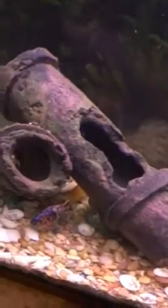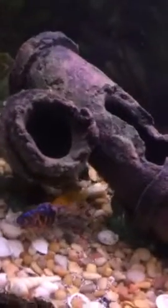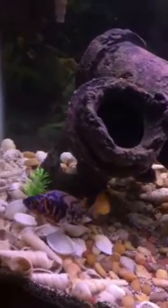What up YouTube, I'm gonna be coming at you today with one of my first videos. It's gonna be a cichlid video, so let's get to it. In here we've got the hybrid — beautiful, beautiful hybrid.